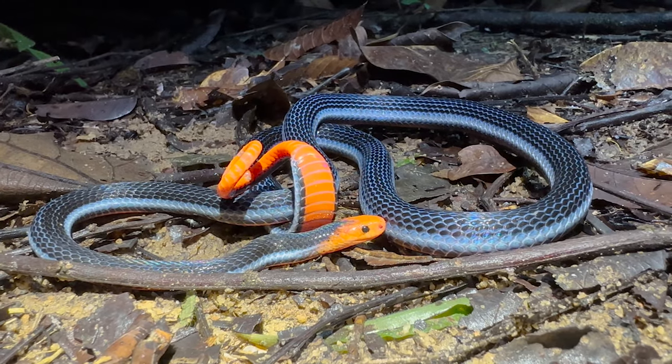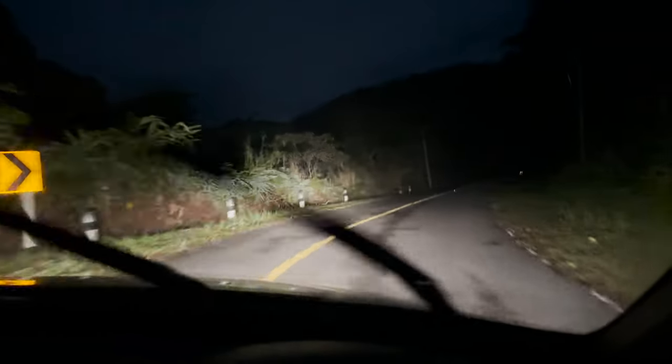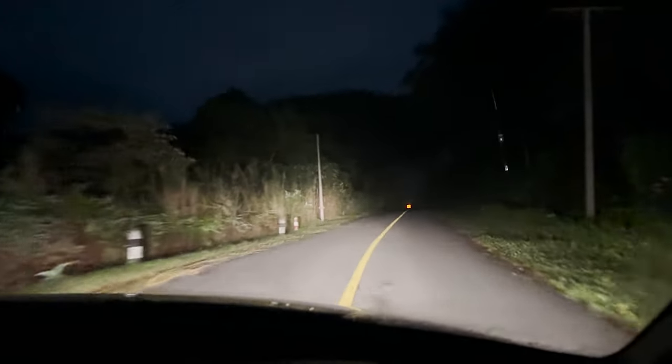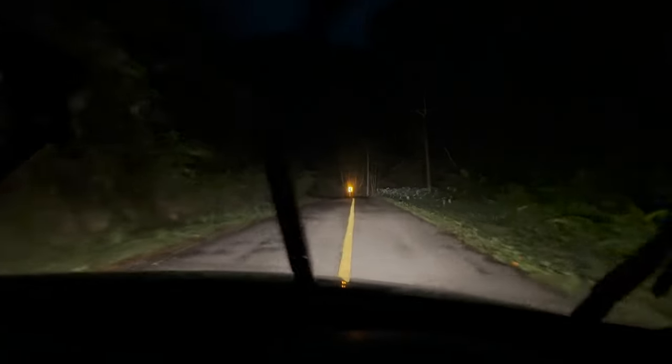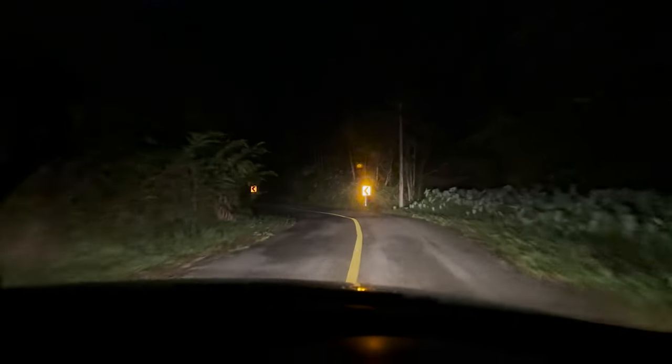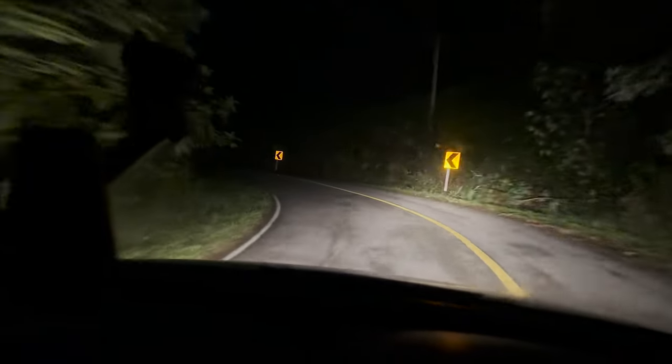Back to the herping. After seeing a grand total of one snake in the jungle — a Hagen's pit viper we'd seen the night before — we hopped back in the car to do some last-minute cruising before calling it a night. Obviously there's not really much need to be out since we've already found our number one target, but we've got some time and wouldn't mind seeing another snake.